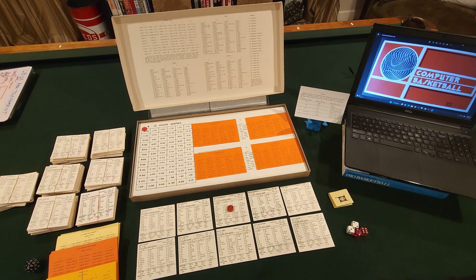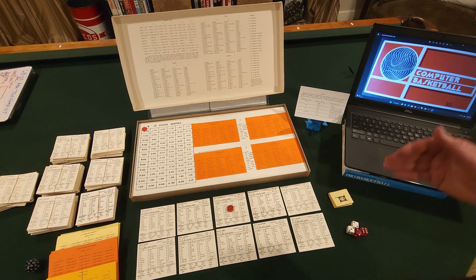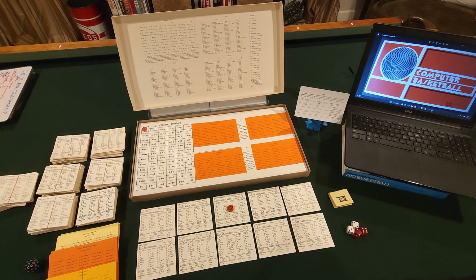All right, here's the game setup. I have just at random picked a couple of the most competitive teams of the early 1970s. That includes the Los Angeles Lakers of 1972 — a 69-13 win team — and the New York Knicks of 1972, who ended up facing them in the NBA Finals. Of course the Knicks came back and got their revenge in 1972-73 and beat the Lakers. But anyway, these are Hall of Fame lineups.